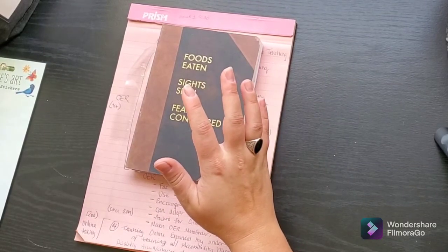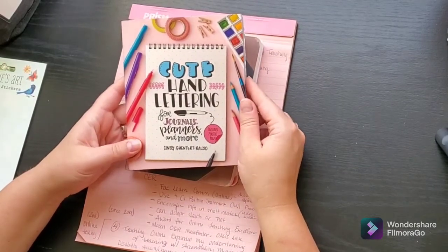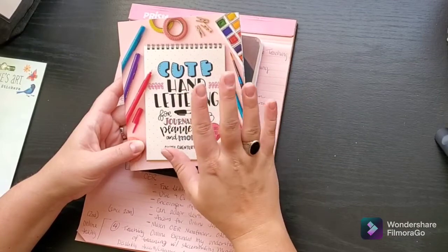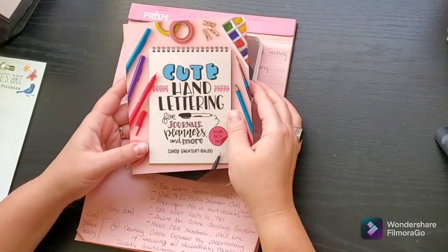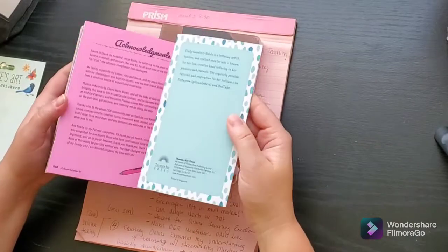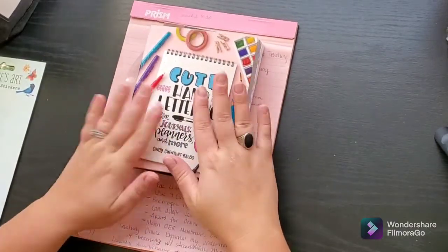Then for what my husband got me — he got me this book by Cindy Gunter Baldo, also known as Llama Letters on Instagram if you want to follow along. She's a great YouTube planner. She has this really cool book to teach you how to hand letter, and I figured it would be cool to practice this in my hobby hour every so often and just have fun with it. So I'm really excited for that.